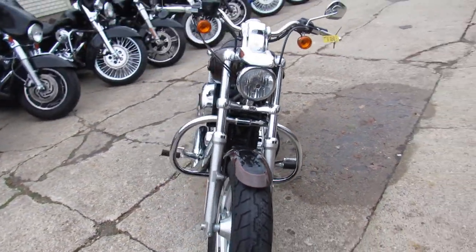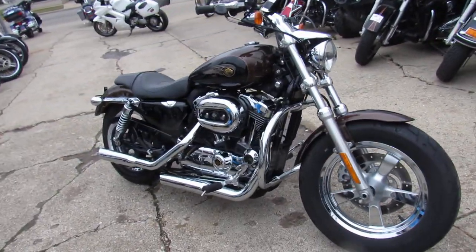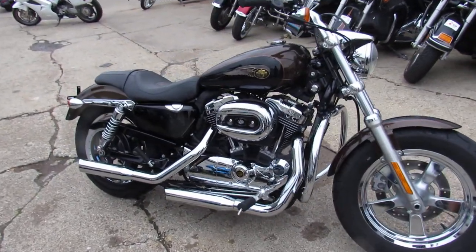We got guaranteed financing. We got leasing programs. We offer layaway programs, and your trades are always welcome. So give us a call, we'll get it done. Approvalpowersports.com